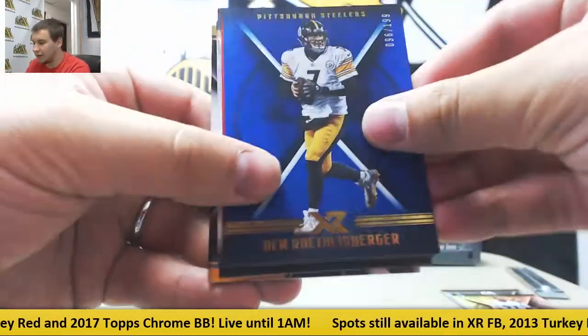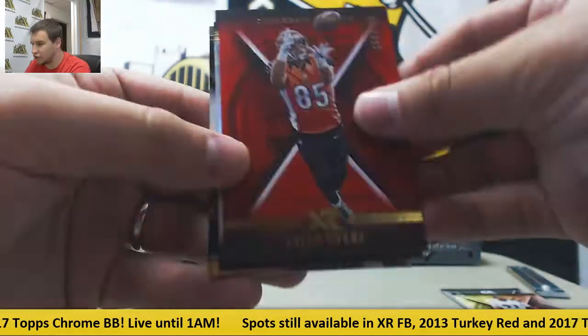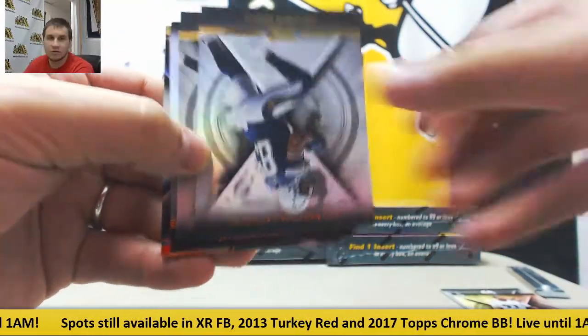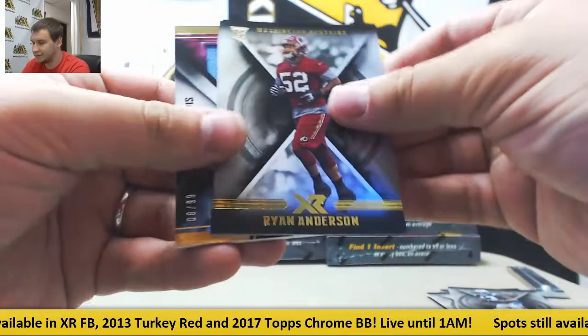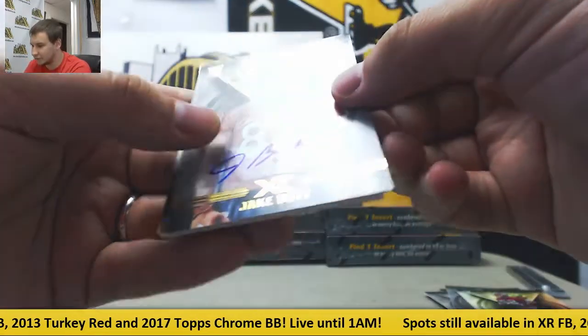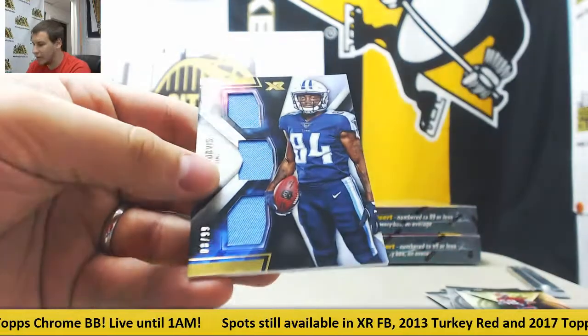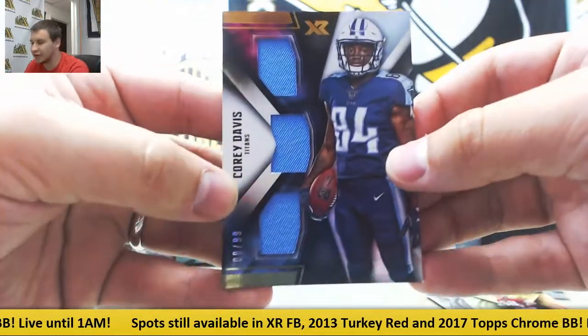To 199, Ben Roethlisberger, to 299, Tyler Eifert. Regular base. First hit is for the Broncos — 199 rookie auto, Jake Butt. And for the Titans, triple jersey to 199 — Corey Davis.